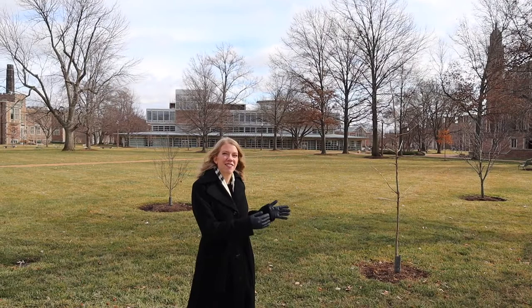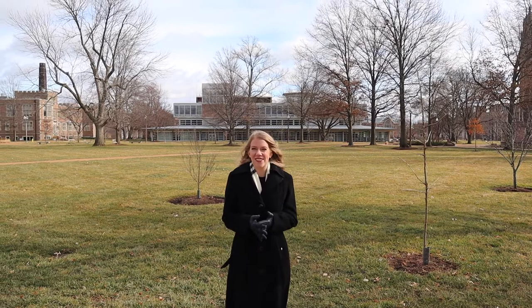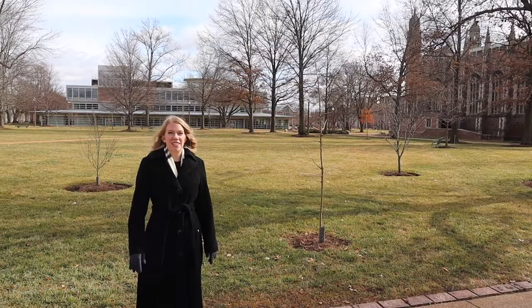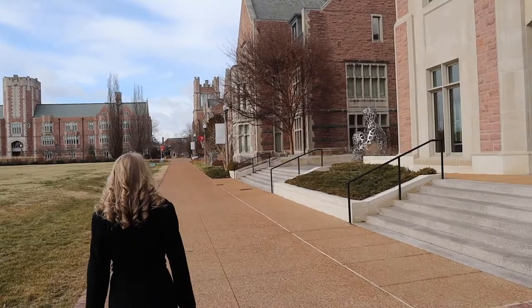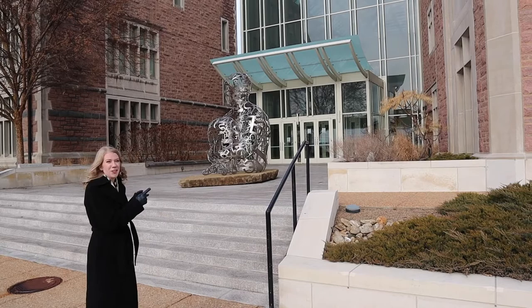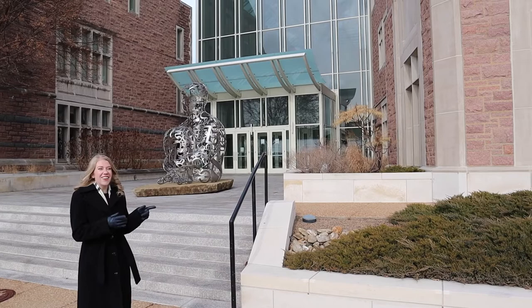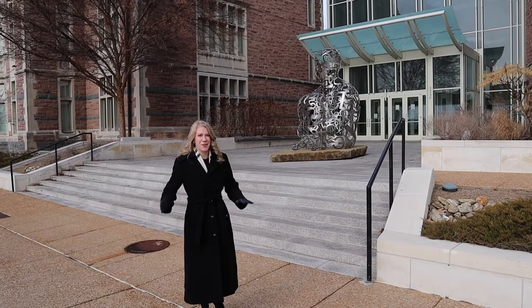Right behind me is the Danforth campus library, which you still have access to as a law student here at Wash U. I go here all the time for more fun reading, as opposed to law school textbooks. If you're curious about the campus store or the theater, both are also really cool places to take advantage of as a law student — they're just down that way. And before we go back inside, there's the Olin Business School, which has a Starbucks and really good food if you want something different than what our cafe is serving. It's an open secret of the law school, so feel free to give Olin a visit.